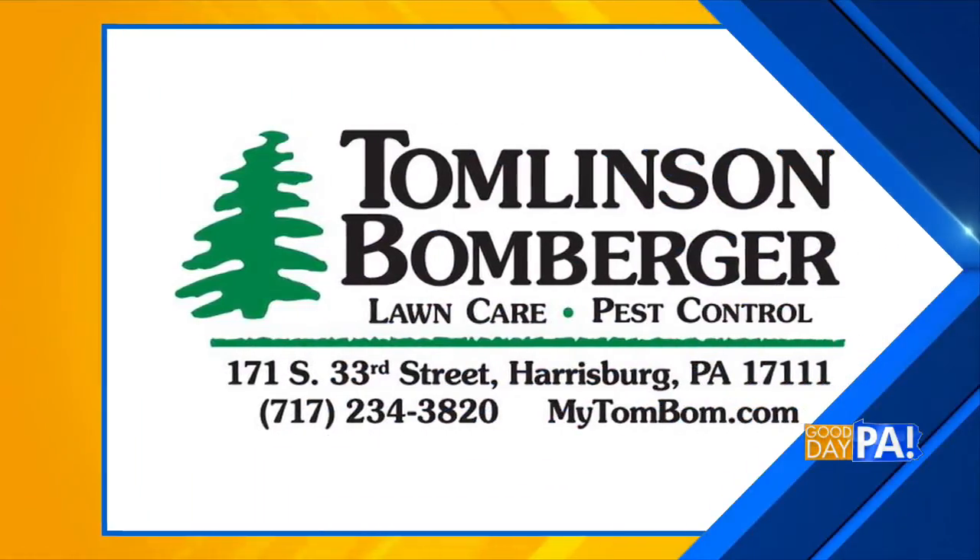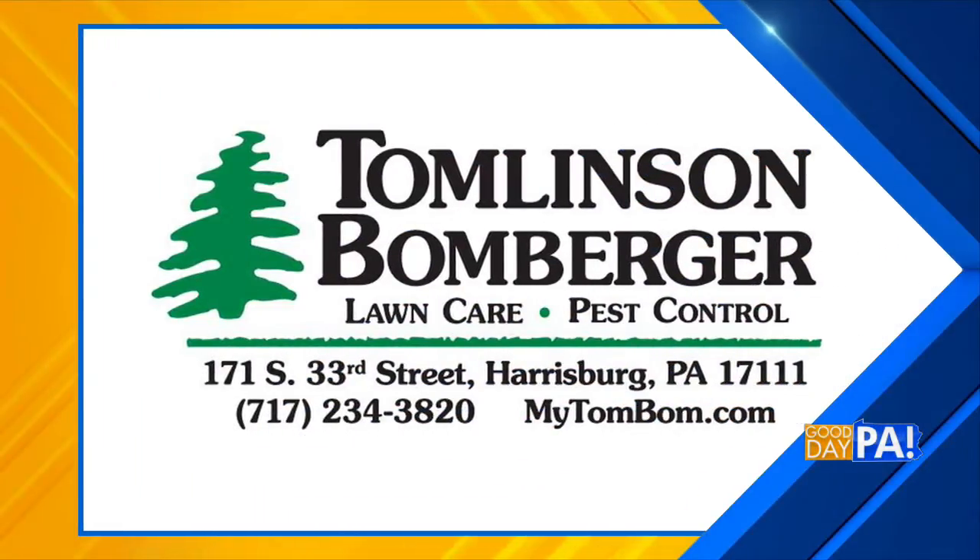Welcome back. For over 35 years, Tomlinson-Bomberger has been providing lawns in Central PA with the very best care. Now that the fall season is inching closer, we may need help tidying up our lawns. Jay Worth is back from Tomlinson-Bomberger to share some lawn care tips with us. Good to see you again as we move into the end of summer, early fall.